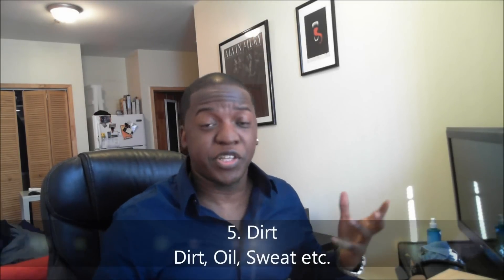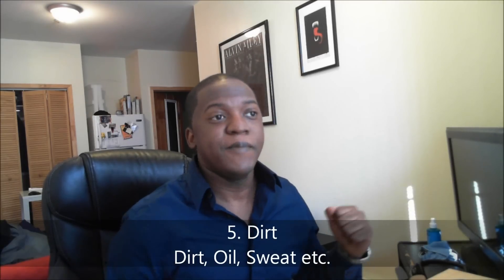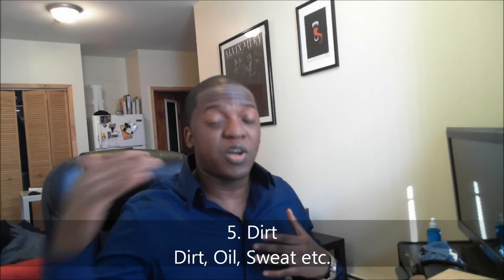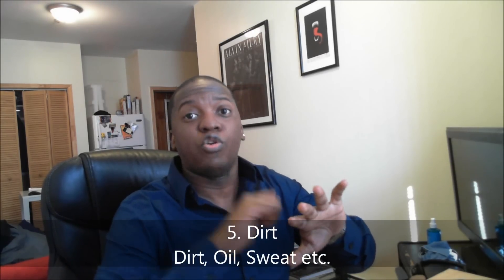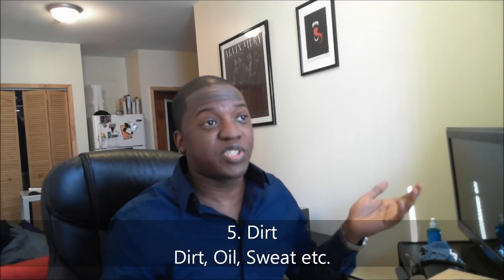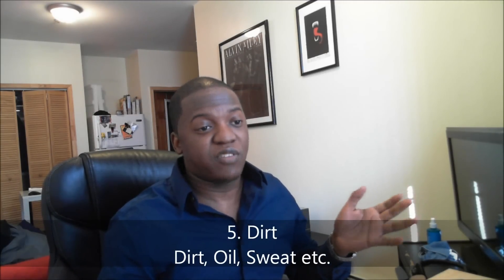Number five is dirt. It may not be something most people think about, since most fragrances are sprayed on. But for roller ball or splash-on fragrances, somebody may apply by pressing the bottle against their skin — and the dirt and oils on your skin transfer into the bottle, contaminating and breaking down the fragrance.